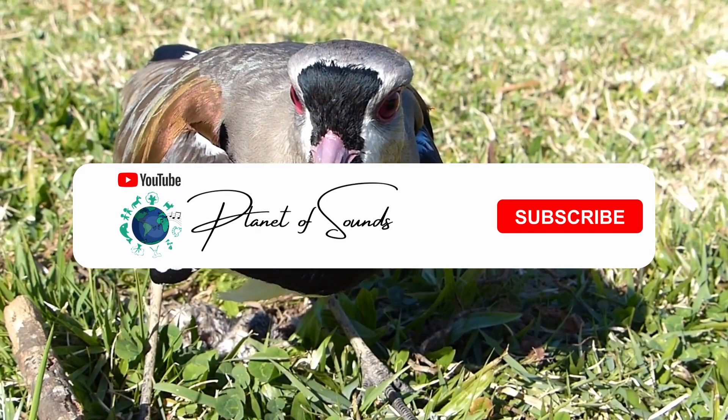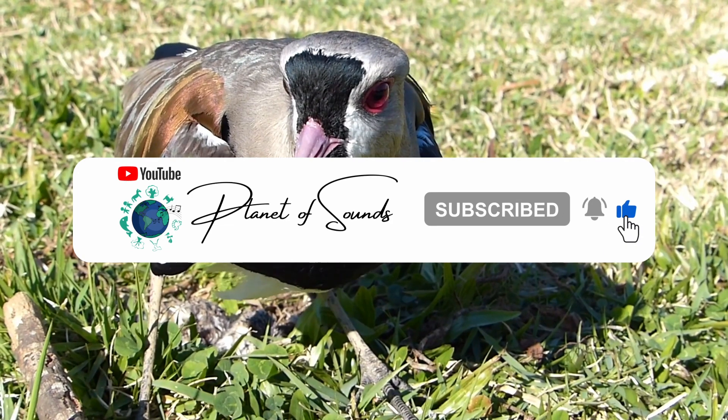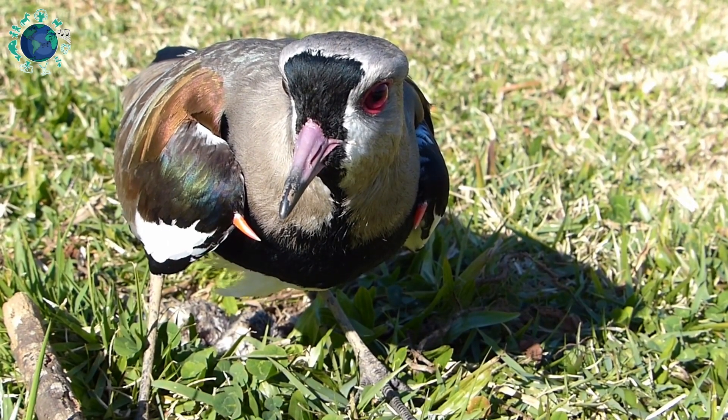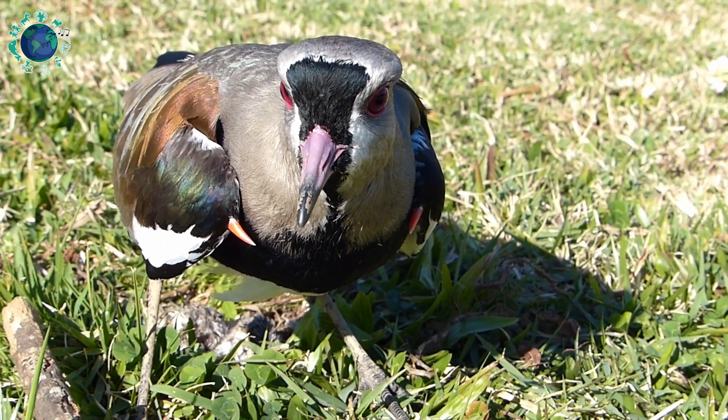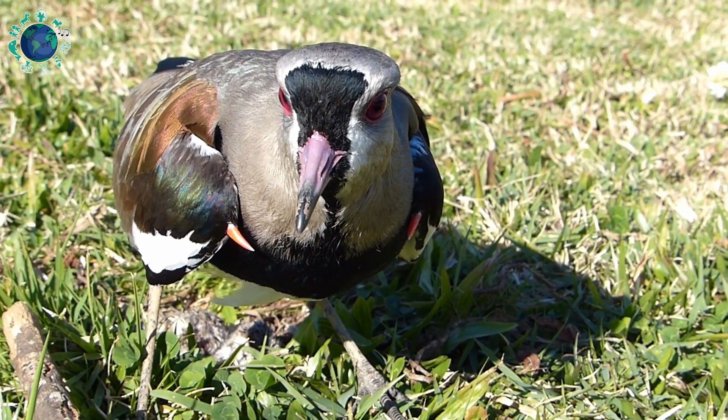Southern lapwings are birds that belong to the Charadriidae family, into the order Charadriiformes. There are four subspecies of southern lapwings, differing slightly in head coloration and voice.